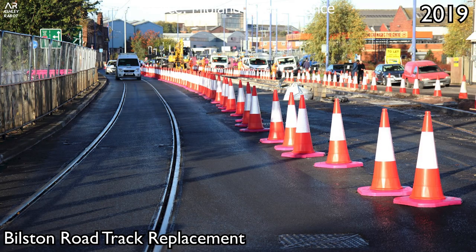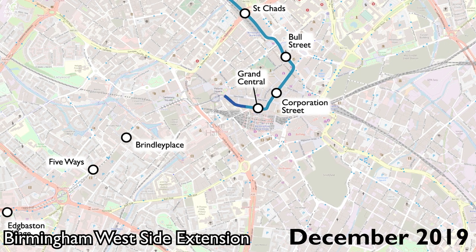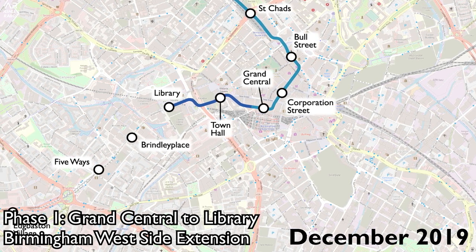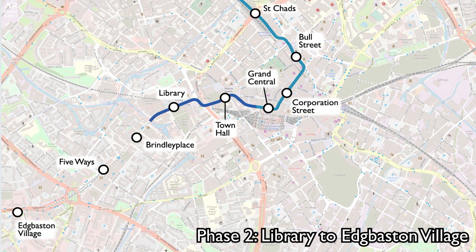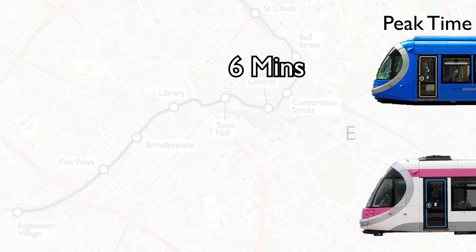The second expansion was officially titled the Birmingham West Side Metro Expansion, which extends from Grand Central to Edgbaston Park. This is partially complete, with Phase 1 opening from Grand Central, where New Street Station is, to Library in December 2019. Phase 2, which is currently being worked on, will extend a further 1.35km with intermediate stops at Brindley Place and Five Ways. This is expected to open in late 2021, with service frequency of every 6 minutes during peak time and 8 minutes off-peak.